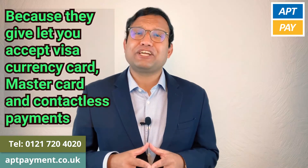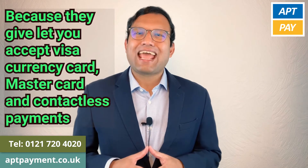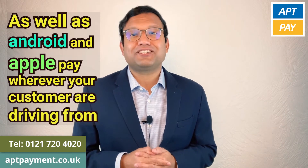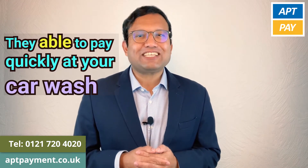they let you accept Visa, Mastercard and contactless payments, as well as Android and Apple Pay, wherever your customers are driving from. They'll be able to pay quickly at your car wash.